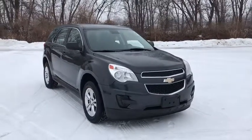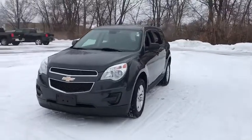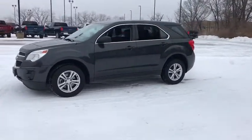The 2013 Chevrolet Equinox. Fuel efficiency, safety, and value equals the Chevy Equinox. This vehicle has less than 140,000 miles.